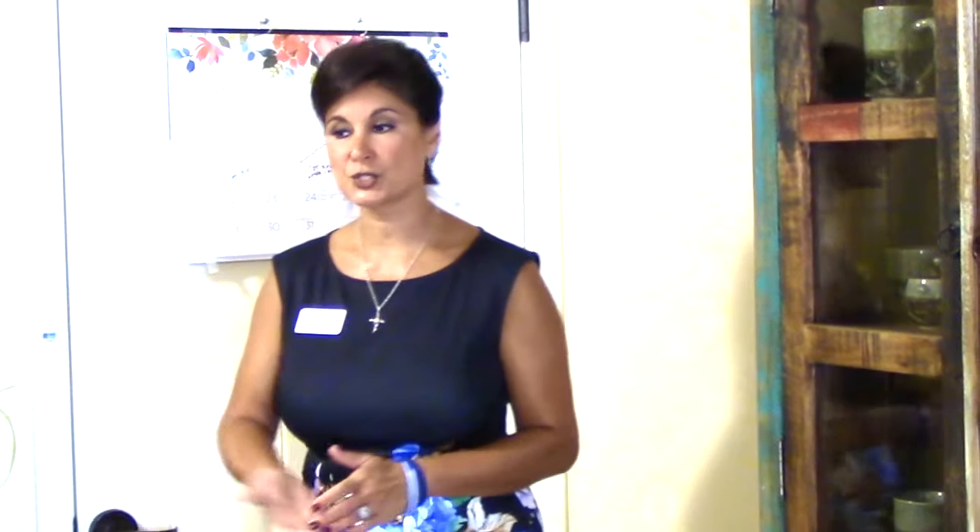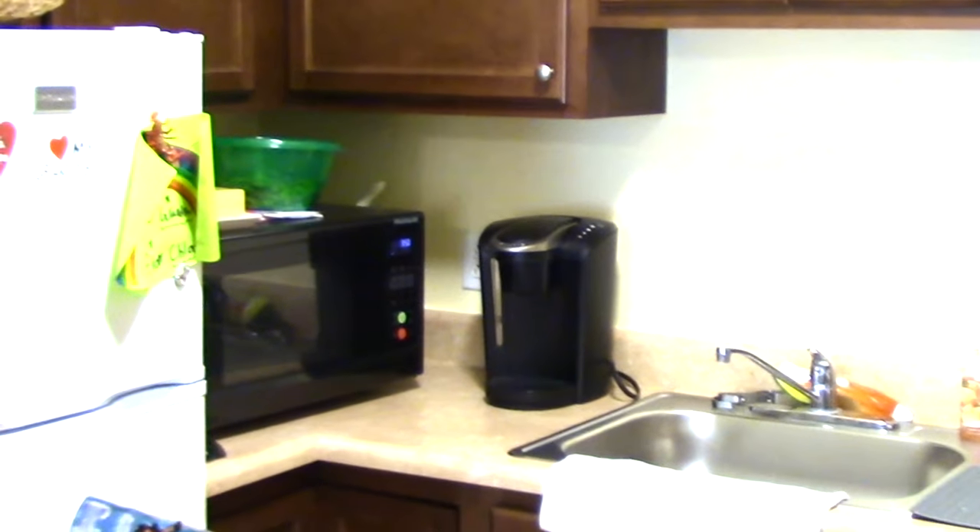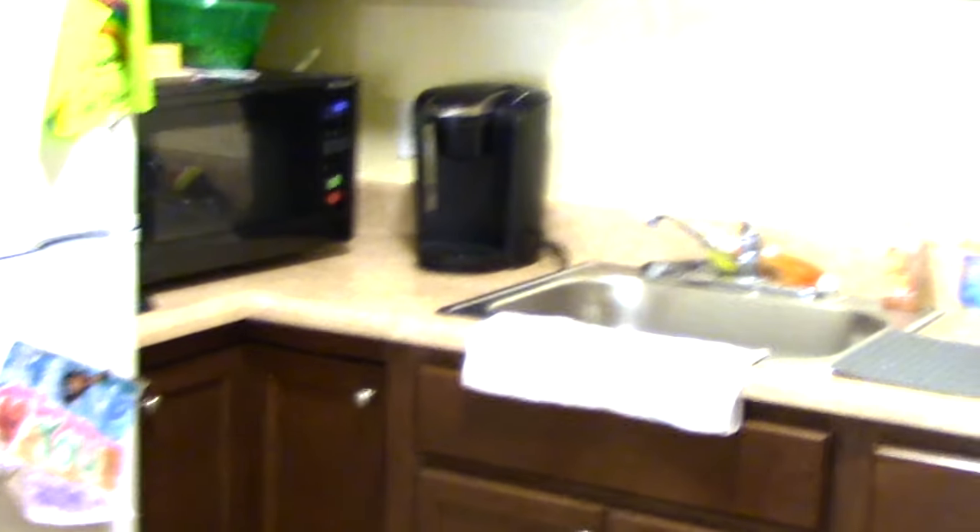As you walk into your private door you're going to walk into your kitchenette, which has a full refrigerator, microwave — which we supply — plenty of counter space, lots of area above the cabinets for your belongings and anything that you would like to decorate with.